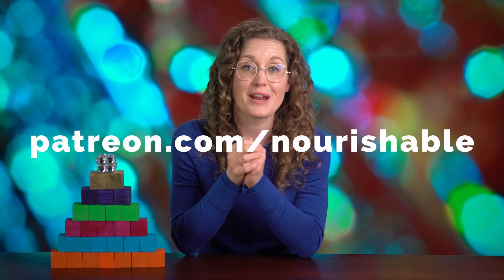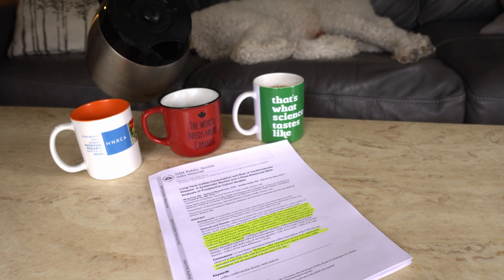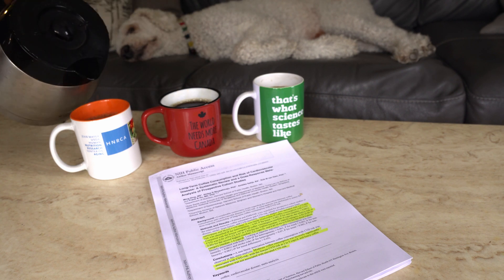That's what science tastes like. Thanks for tuning in to Nourishable. Check out the video description for links to the study if you want to dig into the details and read up on diet drink findings. Plus check out my whole video series on the hierarchy of evidence. If you value this content, help support the channel by sponsoring Nourishable on Patreon — we'd be oh so grateful for that cup of coffee while reading studies on PubMed. Oh look! A meta-analysis demonstrating 3-5 cups of coffee per day is associated with reduced cardiovascular disease risk. Be sure to subscribe to stay up to date on all things nutrition.